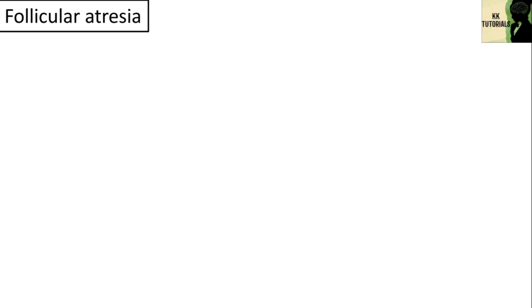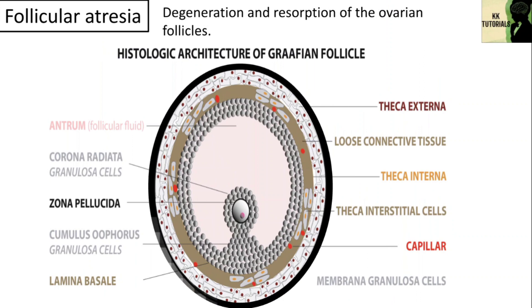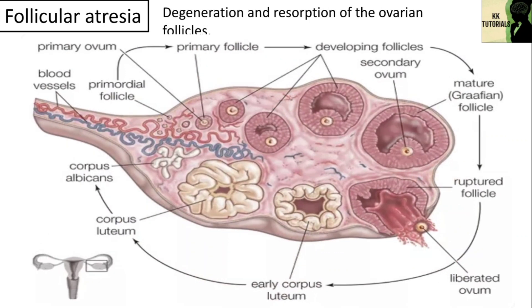Another type is follicular atresia. It is a degeneration and resorption of the ovarian follicles, also called the breakdown of the ovarian follicle, also known as the Graafian follicle. Here you can see the histological architecture of the Graafian follicle. The Graafian follicle consists of an oocyte surrounded by granulosa cells and internal and external theca cells.